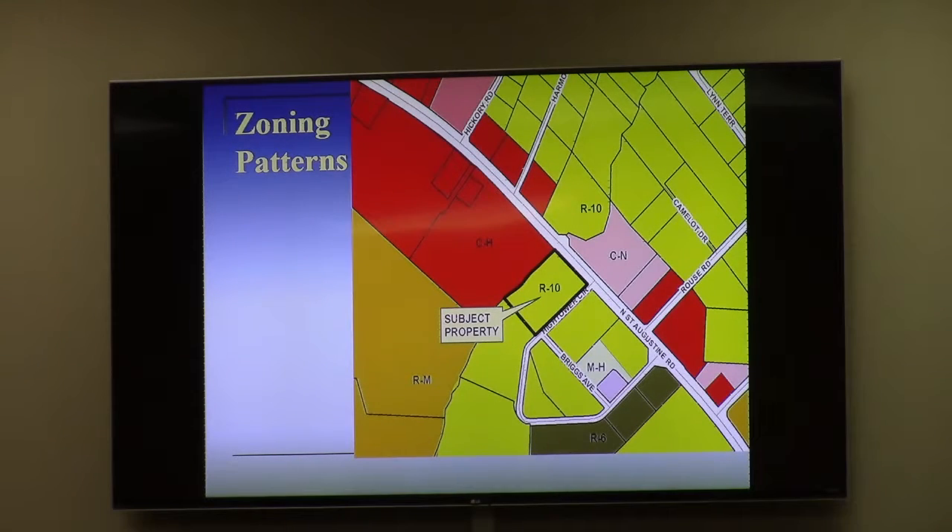Any questions for staff? One commissioner asked why not go to CH given it sits right next to CH zoning. Staff responded: it's speculative at this point, and Hightower Creek is often viewed as the dividing line for the more intensive area associated with the mall. Even with CH zoning across the creek, that area is not seeing CH usage — it's CC usage. Like many commercial areas, they are over-zoned. CH is certainly not necessary, but C-N is already established across the street with similar commercial use, so that's a reasonable starting point.